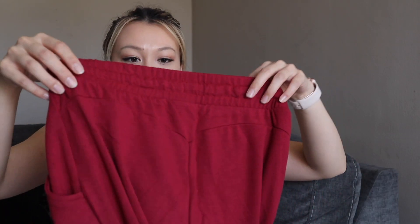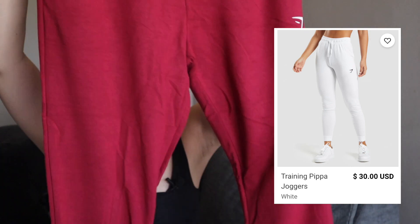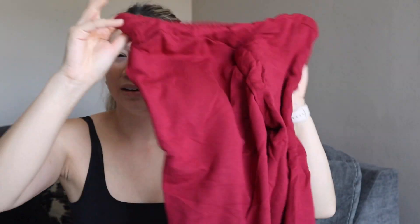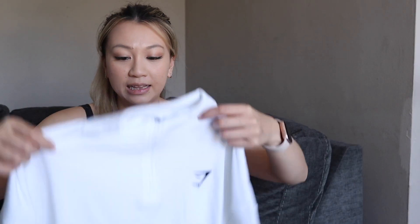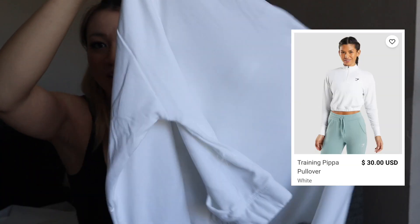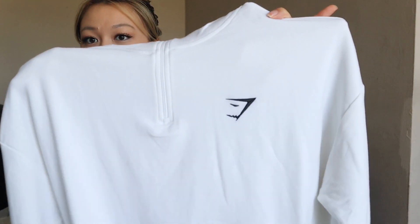I also got a pair of joggers — the Gymshark Pippa Training Joggers in burgundy, though it's showing up very red on camera. They feel a little bit thin and very flowy. They're not lined on the inside; it's the same fabric throughout. Along with the joggers I got the Pippa Training Pullover in white, same thin fabric. You can actually see the Gymshark logo through the front to the back of the shirt.